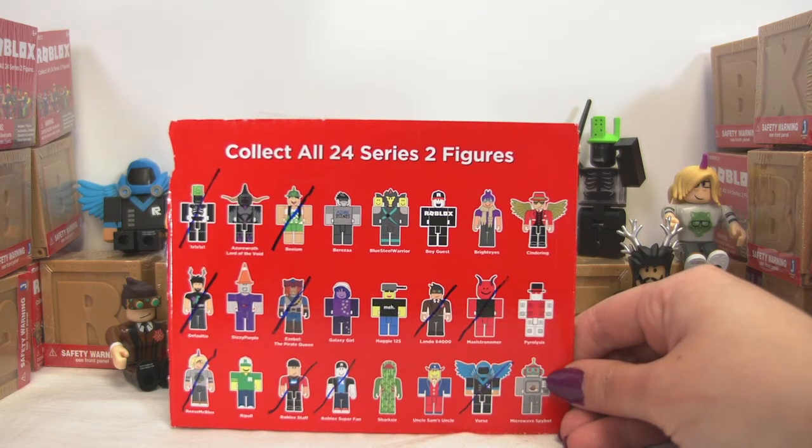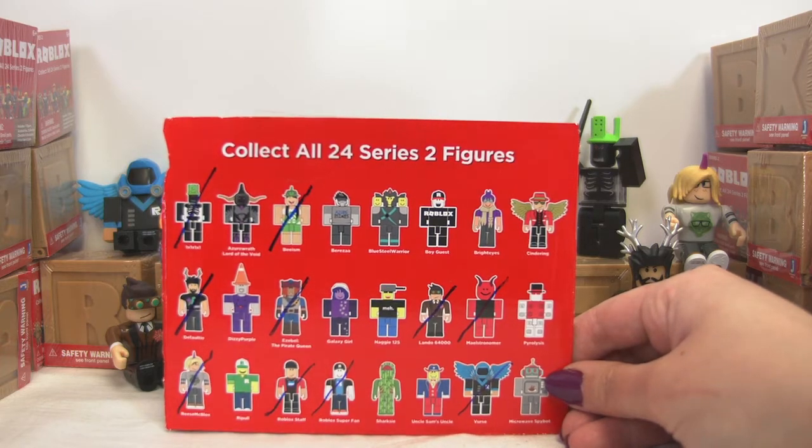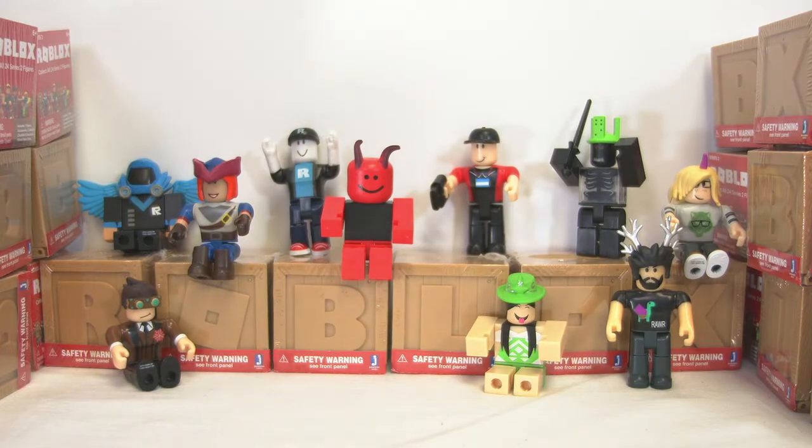Are you ready to get started? Do you want Roblox giveaways? Because if you do, all you have to do is subscribe to the channel and comment on this video that you've subscribed. I'm going to be doing giveaways of every single virtual code in every single one of these boxes. I'm going to group them up and give them away. All you've got to do is subscribe and let us know.